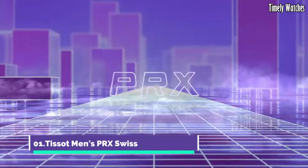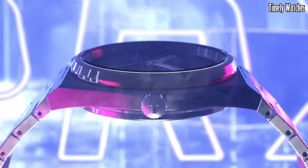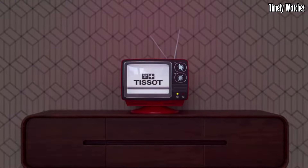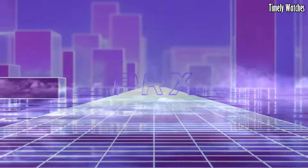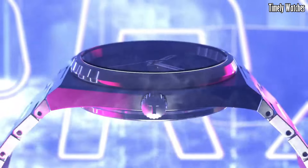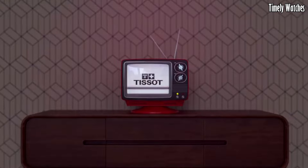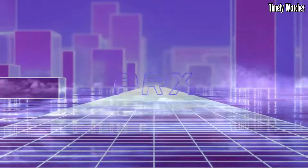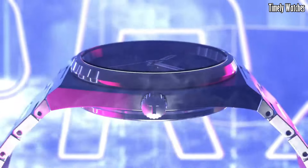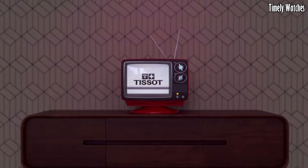Tissot Men's PRX Swiss is a sleek embodiment of Swiss watchmaking excellence. Its stainless steel case and bracelet offer timeless sophistication, while the quartz movement ensures precision timekeeping. The black or blue dial boasts elegant simplicity with its silver-tone hands and markers. With scratch-resistant sapphire crystal, water resistance up to 100 meters, and a date function, it blends durability and functionality seamlessly. The PRX Swiss watch represents Tissot's commitment to quality and style, making it a versatile and reliable accessory for every occasion.